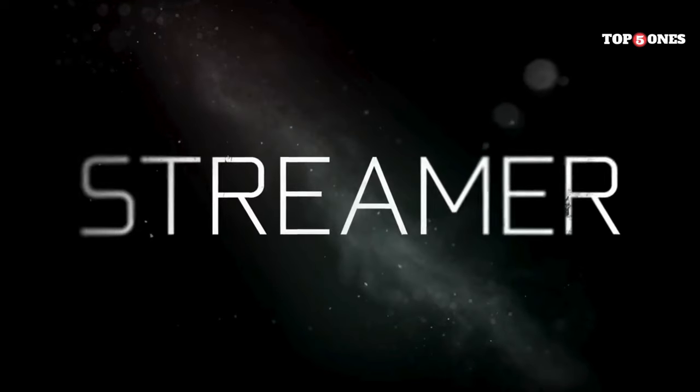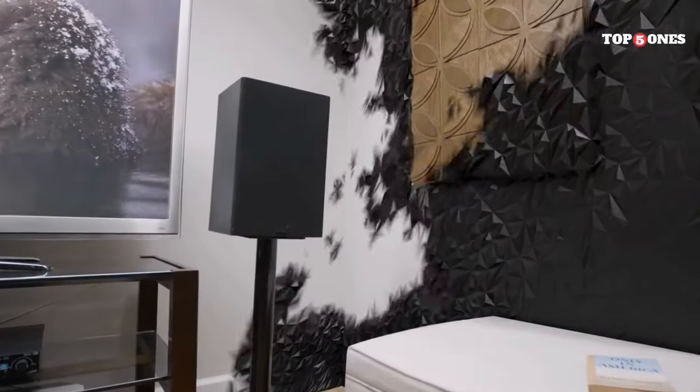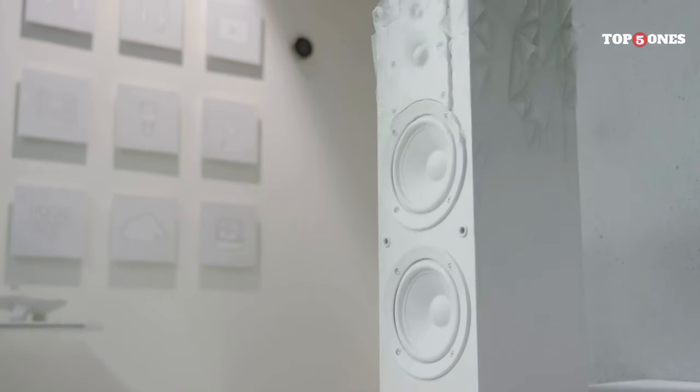Setup is a breeze. You just plug it into your TV's HDMI port, connect it to the internet — either Wi-Fi or Ethernet — and follow the on-screen prompts. It takes just a few minutes to get everything up and running. Now onto the fun stuff: performance. This is where the SHIELD TV PRO really shines.